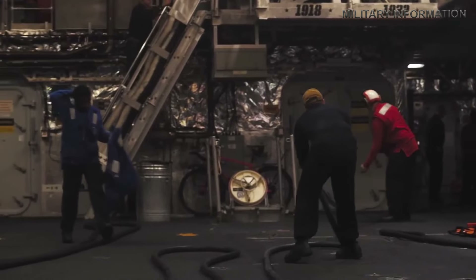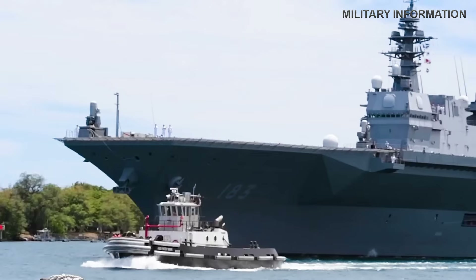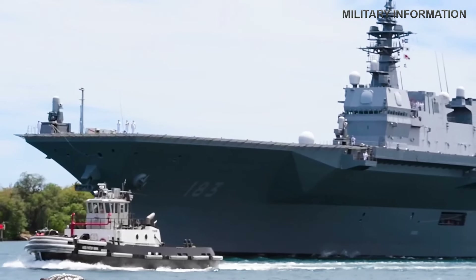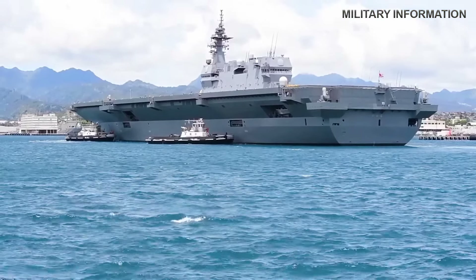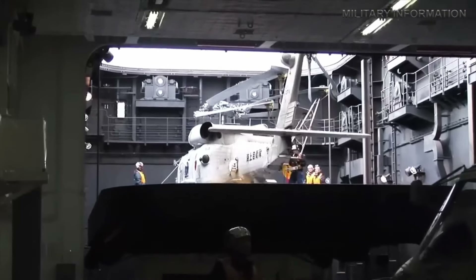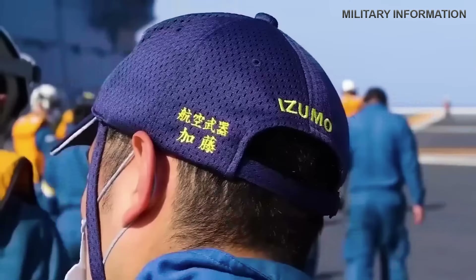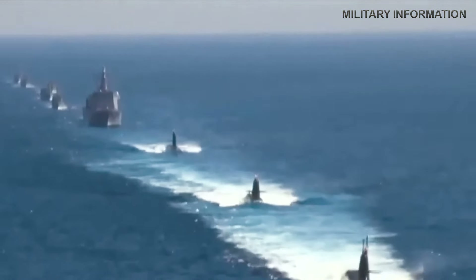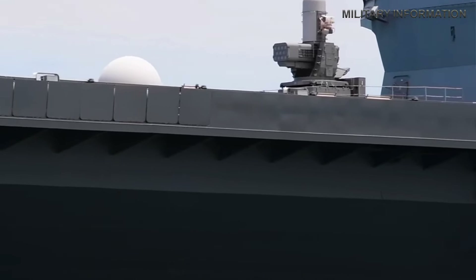The United States Naval Institute formally designated the Izumo-class destroyers as helicopter-carrying destroyers (DDH), but Jane's Battleships classified them as helicopter carriers. The Japan Maritime Self-Defense Force's largest surface combatants are the successors to the Hyuga-class helicopter destroyers. The Japanese Ministry of Defense unveiled the creation of these destroyers on November 23, 2009, with a particular emphasis on countering submarines, along with their involvement in peacekeeping and disaster relief missions.